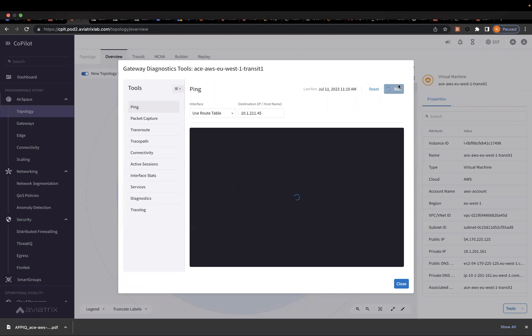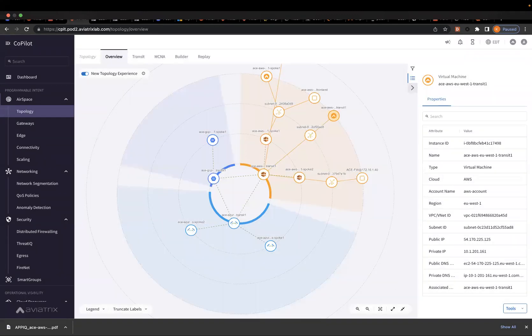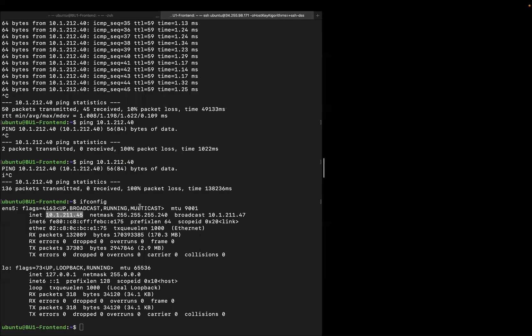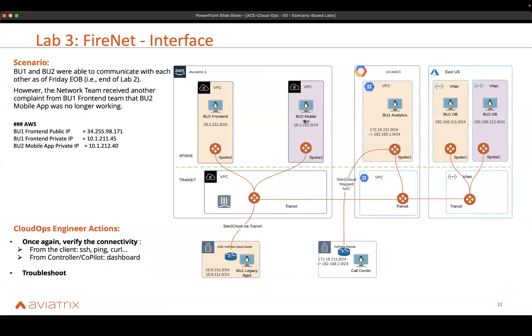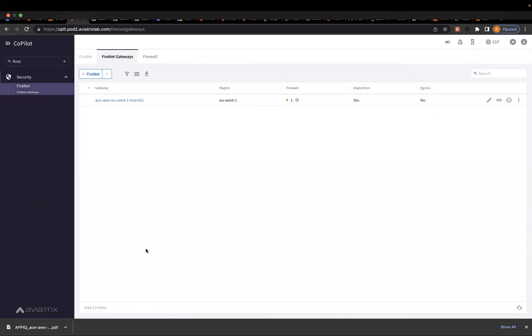The ping actually works to both of them. So as an analysis: the ping from the spoke to BU2 app does not work, but the ping from the transit works for both. This makes me suspect FireNet, because what will generally happen is if a VPC is inspected, the transit will need to redirect the packet to the firewall. Let's go to CoPilot and see if there is anything about FireNet that seems interesting. The first thing I can clearly see is that this firewall is showing the instance is down.